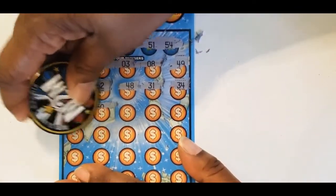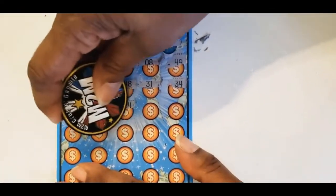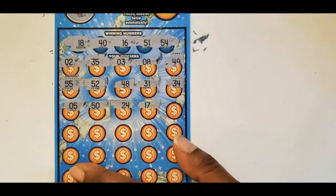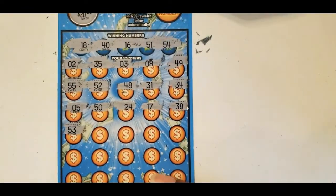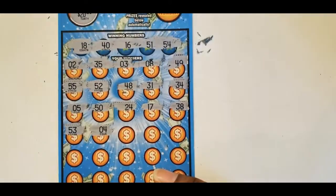$5 and $50 — got a $40, no single numbers. $5, $24, $17, $7, $38, $53, $54, $54.